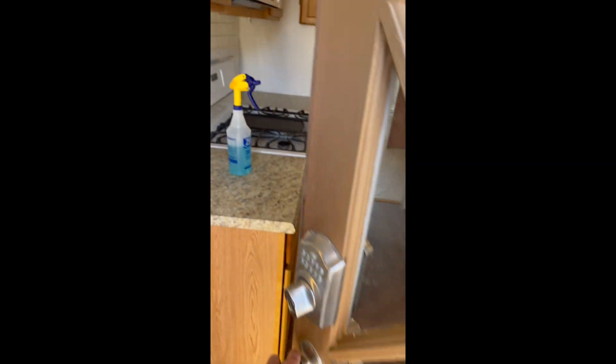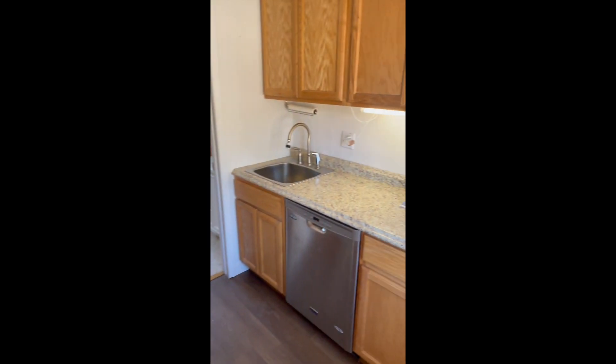The only outstanding thing is the sellers told me the washer and dryer were brand new and working. Well, the washer has a bad drain pump and isn't draining, so I have a guy coming to fix that.